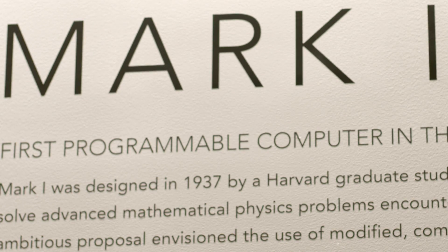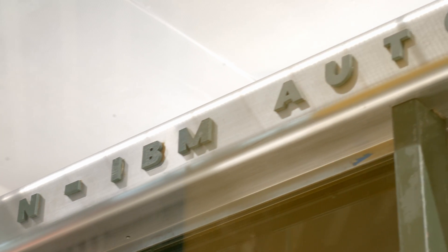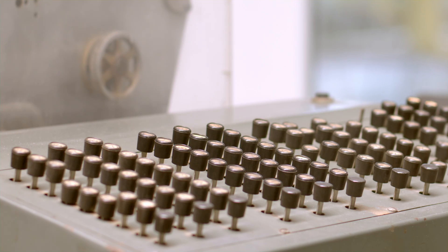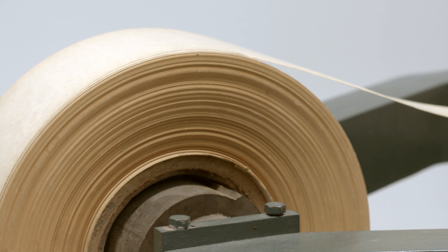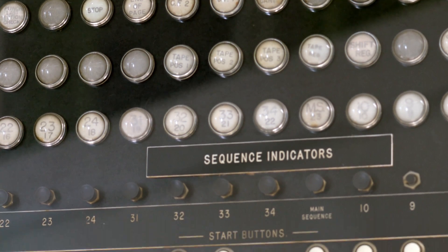The Harvard Mark I was an early electromechanical computer built in the early 1940s. When I say electromechanical, what that means is that it's full of gears and motors and cams and levers. This was like a huge mechanical calculator, except that the sequence of operations it was to perform — what we would today call the program — was punched into paper tape and could be executed automatically: add these two numbers, divide by this number, and so on.